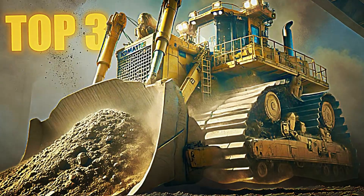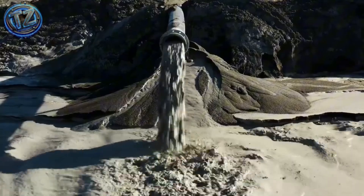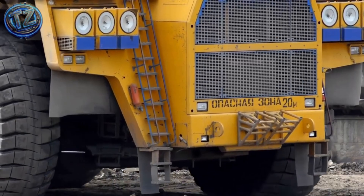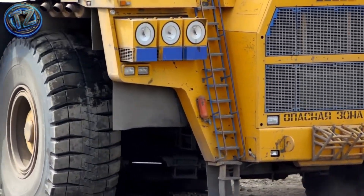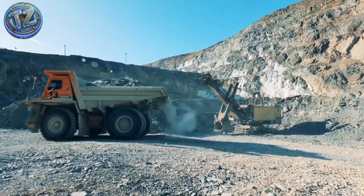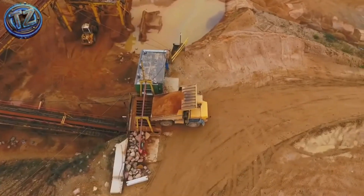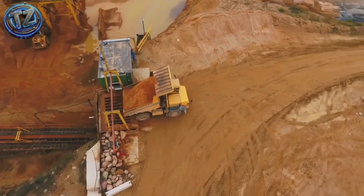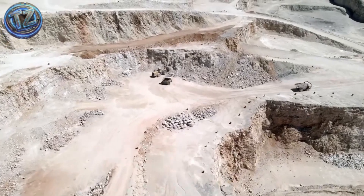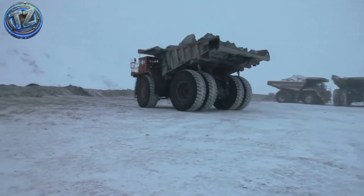Top 3: Belaz 75710. From Belarus comes a modern legend. It holds the Guinness record for the largest, highest-capacity haul truck on earth, up to 450 tons in one trip. Over 20 meters long and nearly 9 meters high, it needs two 1,700-horsepower diesel engines just to roll. Its 4-meter tires are so huge you could park a car inside one. A hybrid electric drive, digital transmission, and smart sensors track pressure, temperature, and load balance in real time.